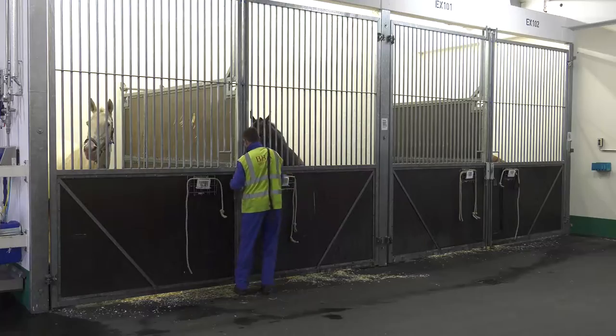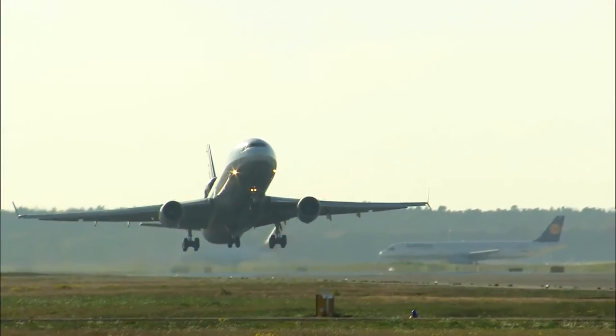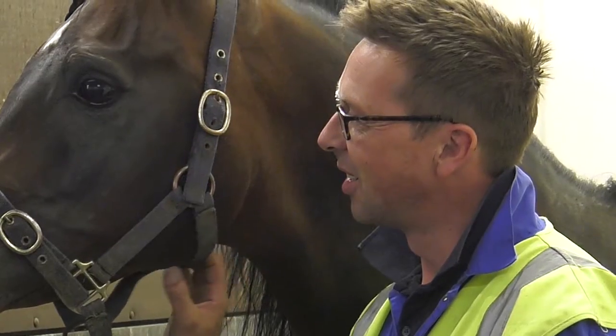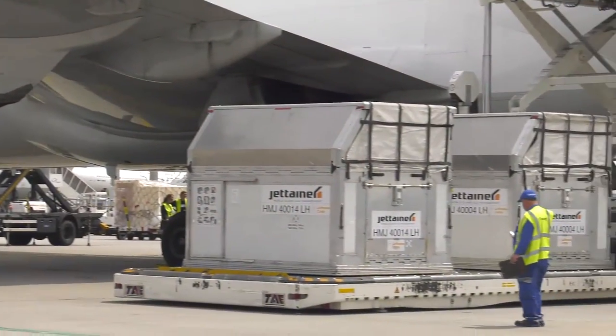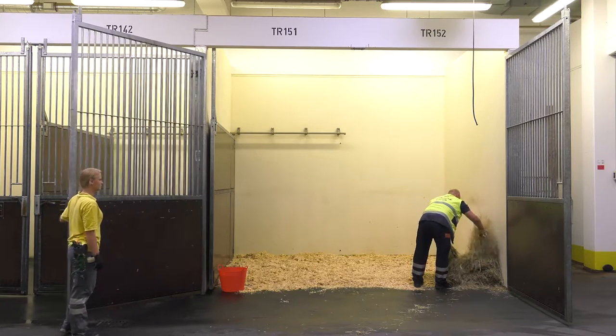When sport horses, up-and-coming youngsters or leisure horses need to be transported safely around the world, we focus on ensuring that these valuable and treasured animals are safely loaded and receive the best possible care, accommodation and provisions while in transit.